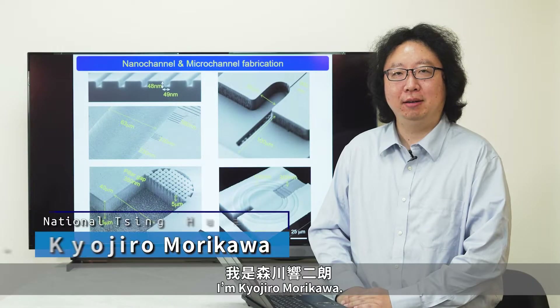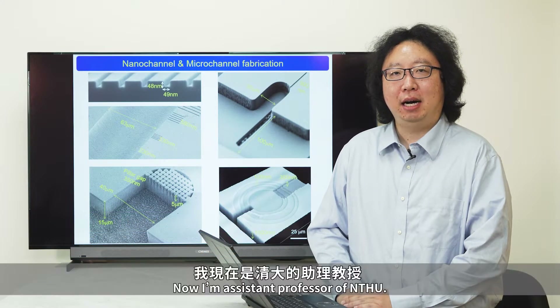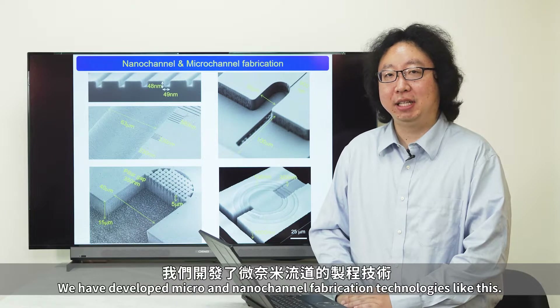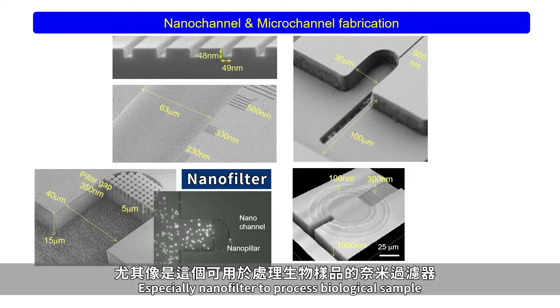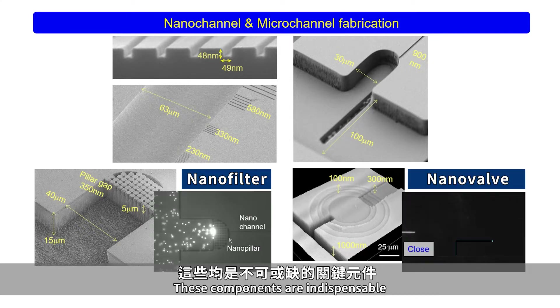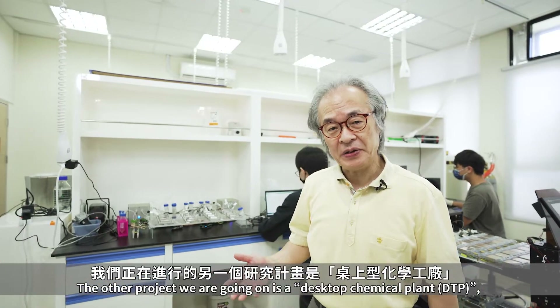I'm Kyojuro Morikawa. I also joined the group from the University of Tokyo. Now I'm assistant professor at NTHU. We have developed micro and nanochannel fabrication technologies like this, especially nanofilters to process biological samples, and nanovalves to control very small volumes of liquids. These components are indispensable for the success of our single-cell proteomics project.